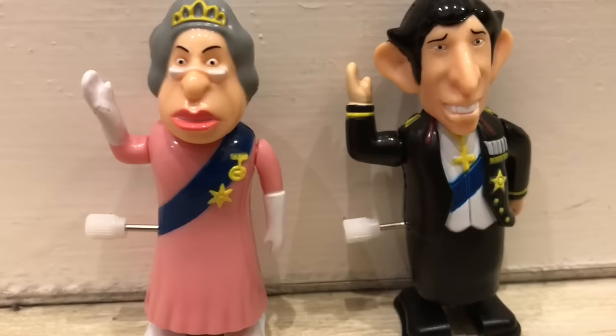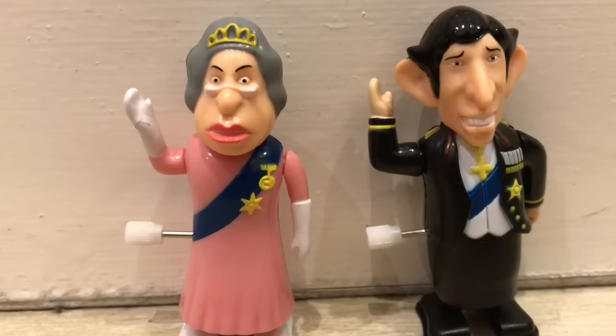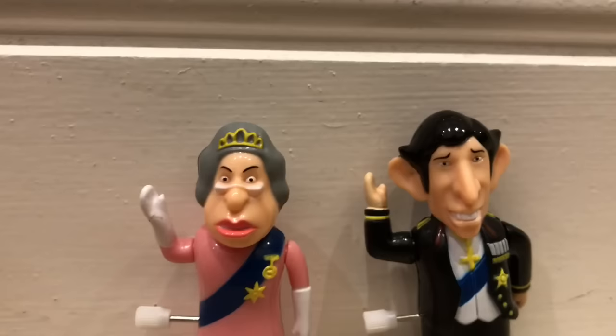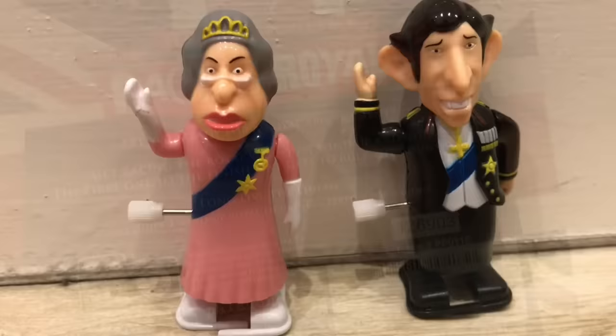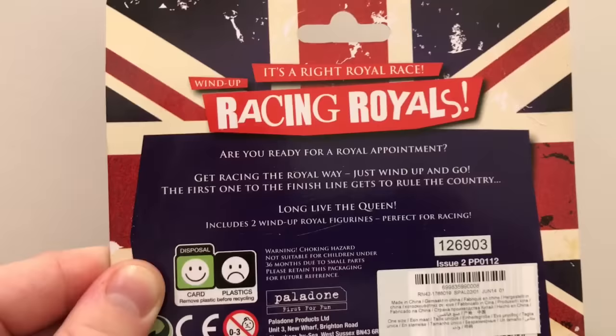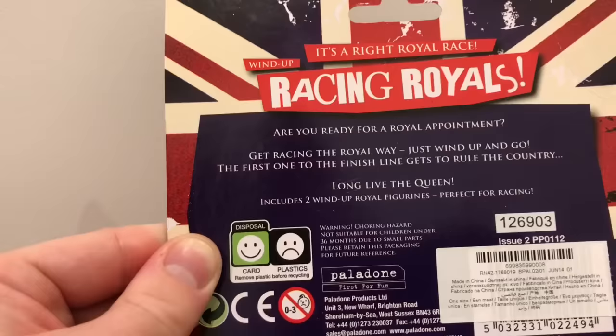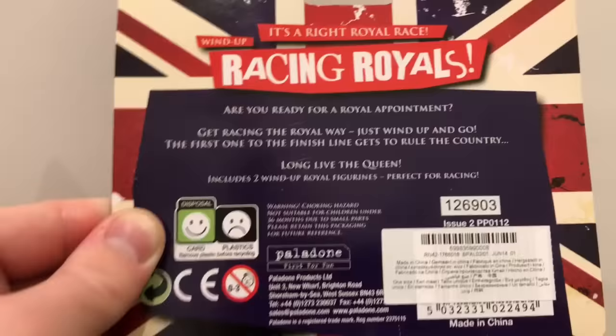This will be the perfect moment before race one to go and make your predictions in the comments — A, B or C, or 1, 2, 3 — and on each prediction say who you think is going to win: the Queen or Prince Charles. On the back of the pack it says: 'It's a right royal race. Wind-up racing royals. Are you ready for a royal appointment? Get racing the royal way — just wind up and go. The first one to the finish line gets to rule the country. Long live the Queen, or the King if Prince Charles gets there first. Includes two wind-up royal figurines, perfect for racing.' I completely concur and that is what we are going to do.